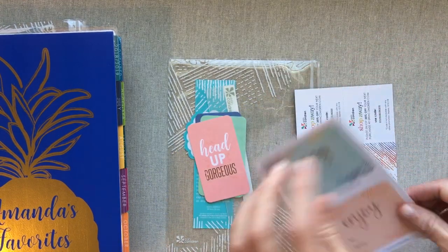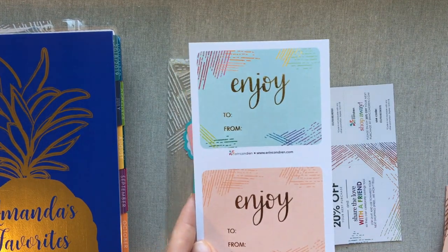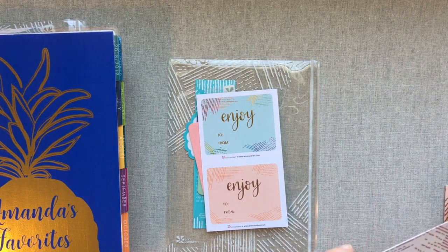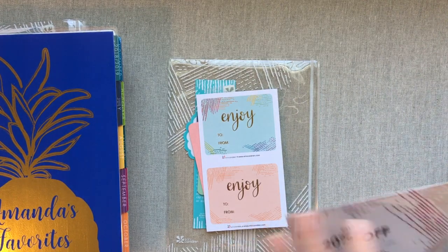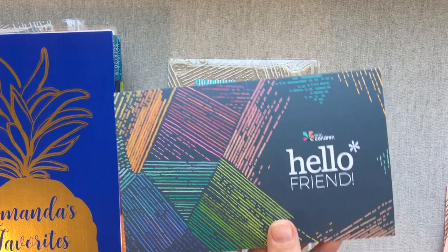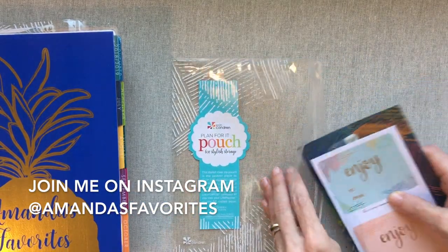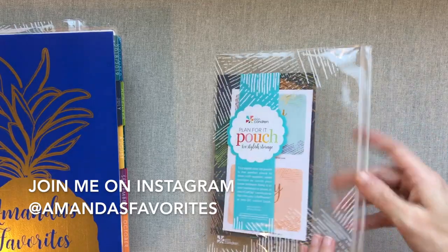You get some little 'enjoy' gift stickers with really nice foiling, and then you get a 20% off your next purchase card — you can share one with a friend too. That's kind of nice that all of that comes with every single planner in this pouch.